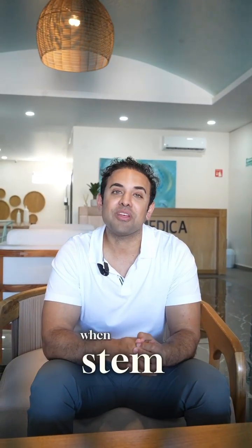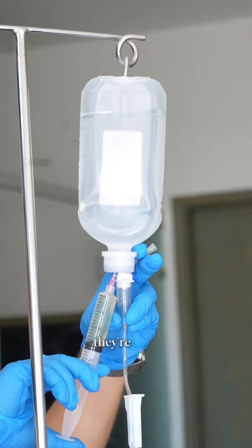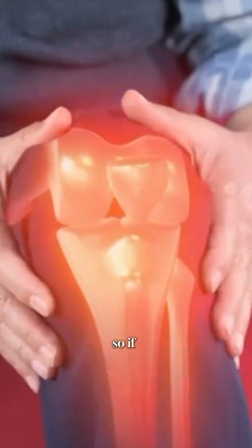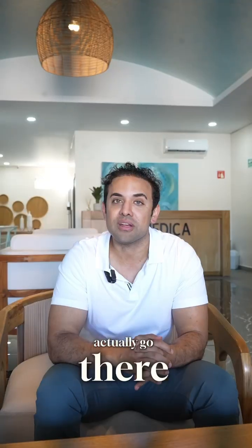Have you ever wondered what happens when stem cells go into your body? Stem cells are like little EMTs — they're like the emergency response messengers to damage in the body. If there's damage in the tissue, your stem cells can sense that and they can actually go there.